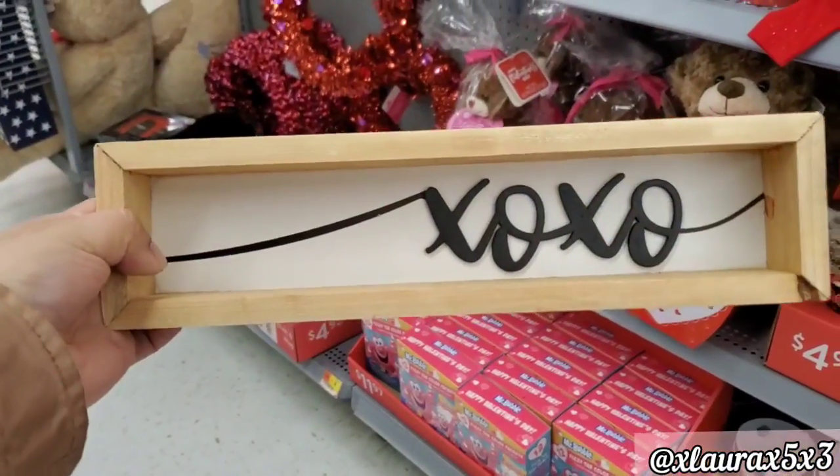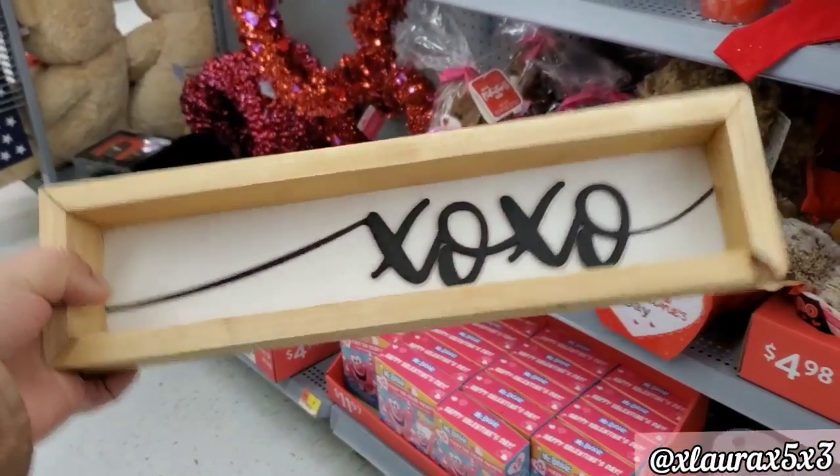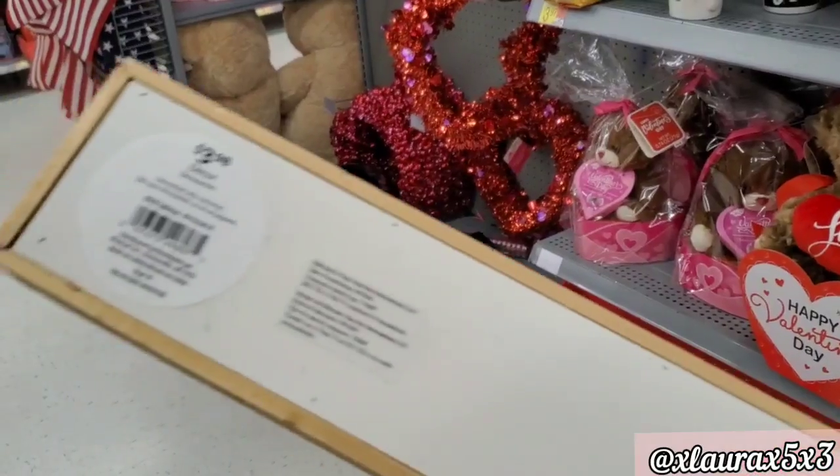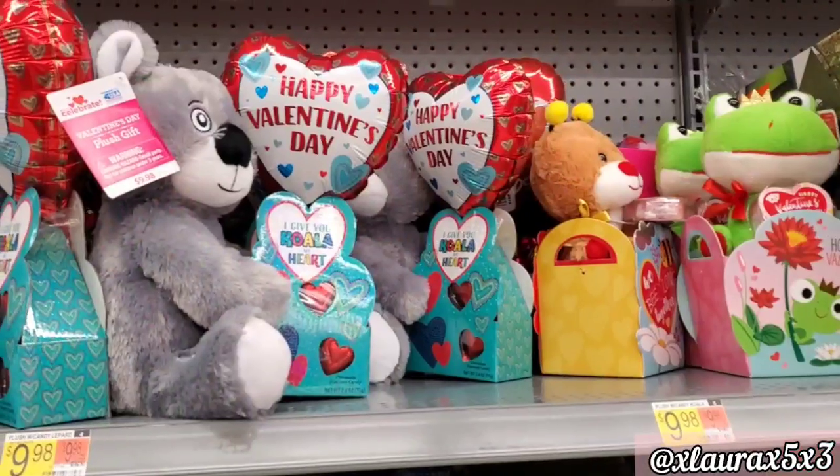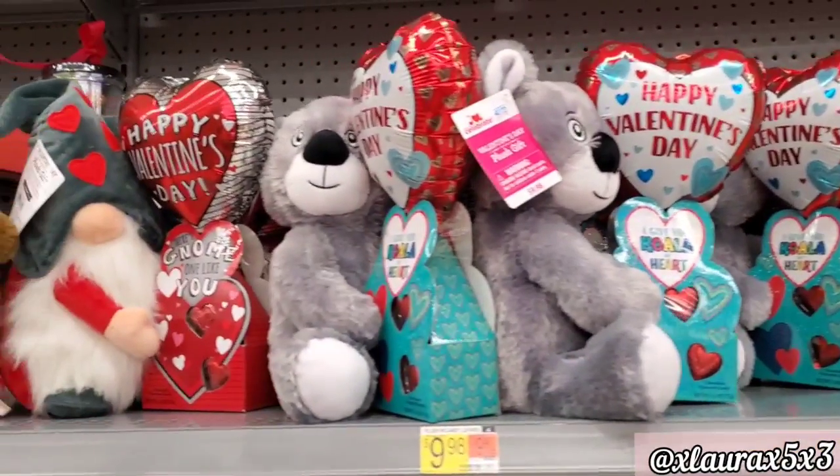If you are a fan of neutral decor, they do have this sign for $3.98. They also have some crazy color-changing straws for $1.98, and they added some gifts.